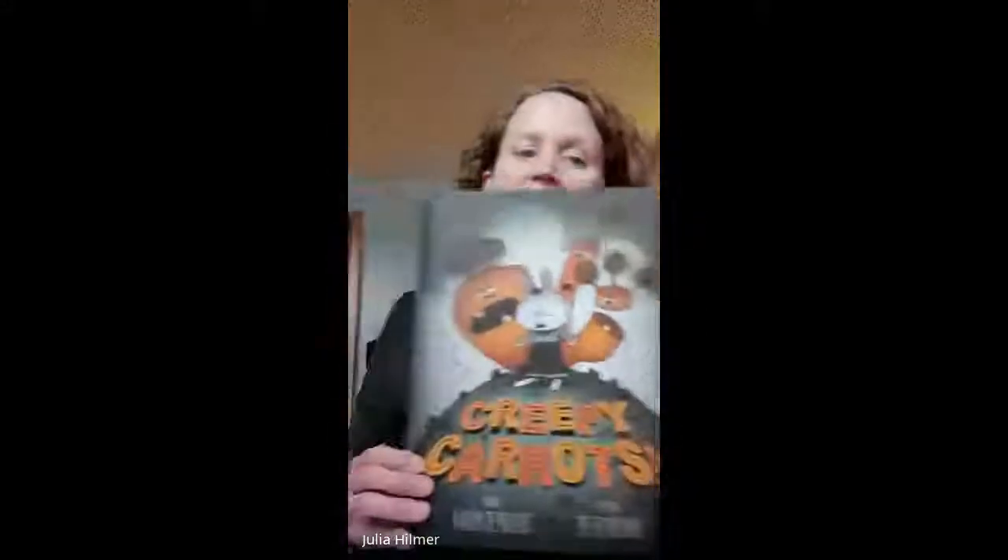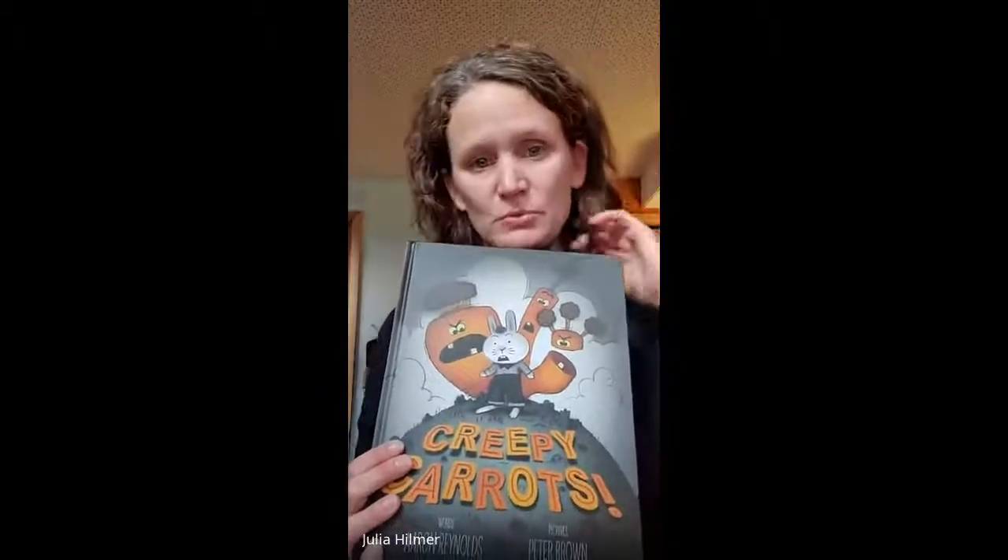I did Creepy Carrots by Aaron Reynolds and Peter Brown. I chose this obviously because it's kind of the season for Halloween, but also because we have the Creepy Pair of Underwear book and my five-year-old loves it. So I've been meaning to add this one to our collection and was saving it for this activity. We read the book together and went through some really good vocabulary words, plus some vocab words that popped up naturally through our discussion, which was also really good.